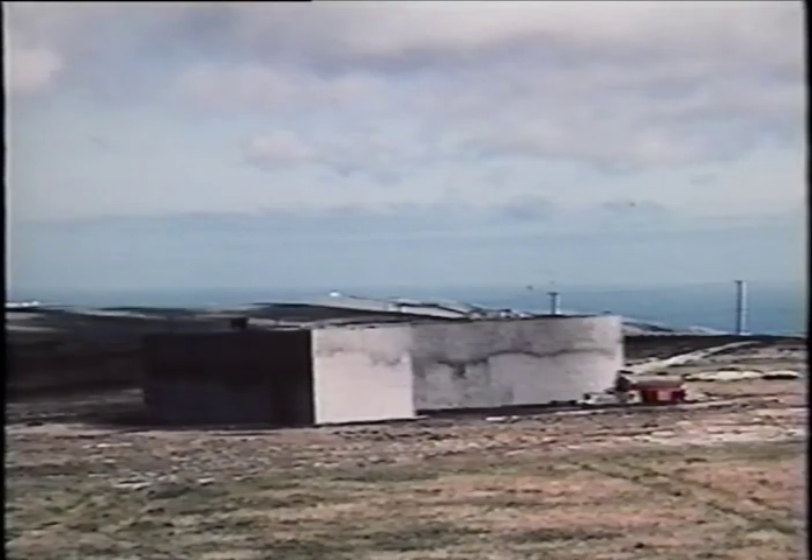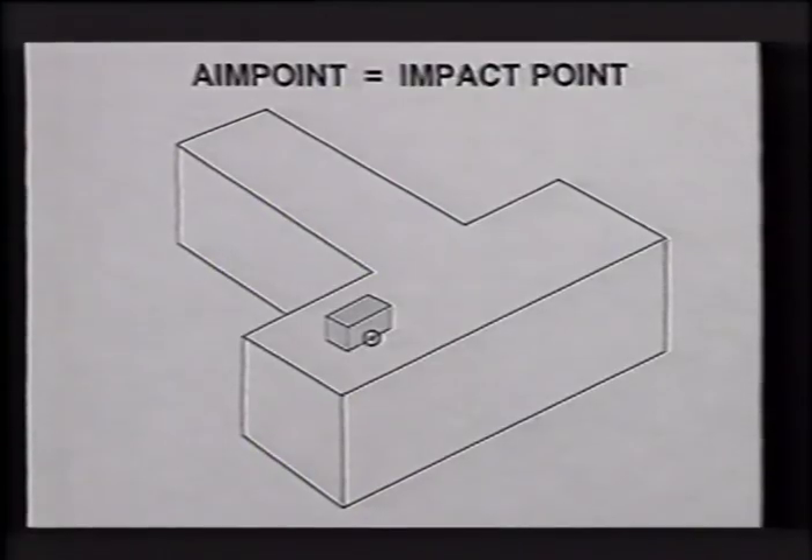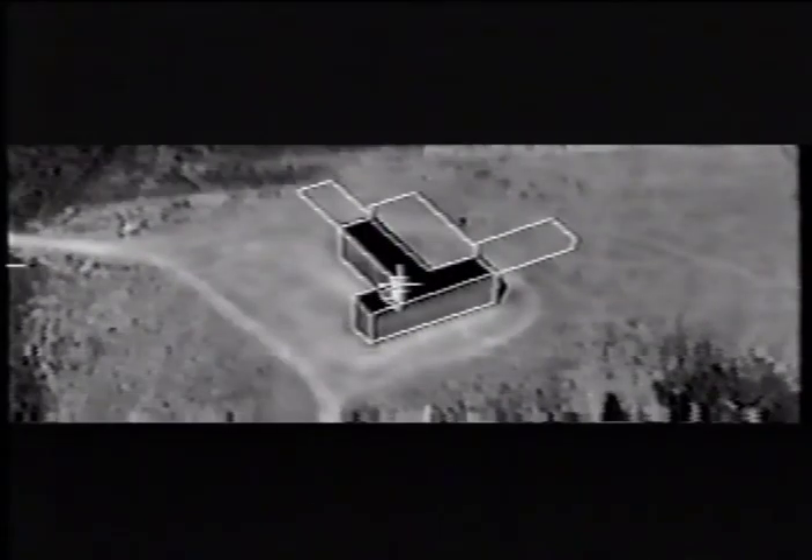The target was a T-shaped structure representative of a two-story Command Headquarters building. The aim point was a simulated air conditioner on the roof, used as a trackable feature. The weapon data link provided video to the launch platform.